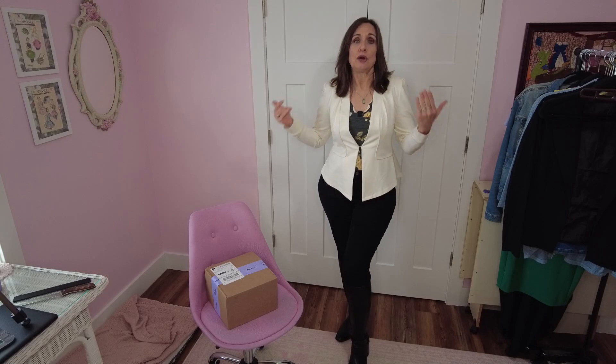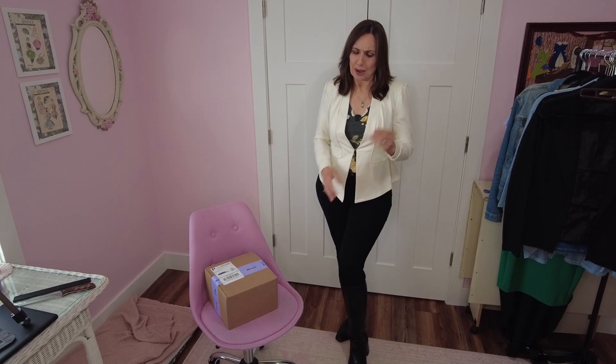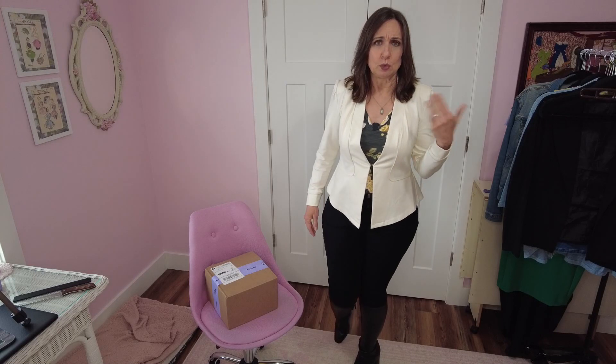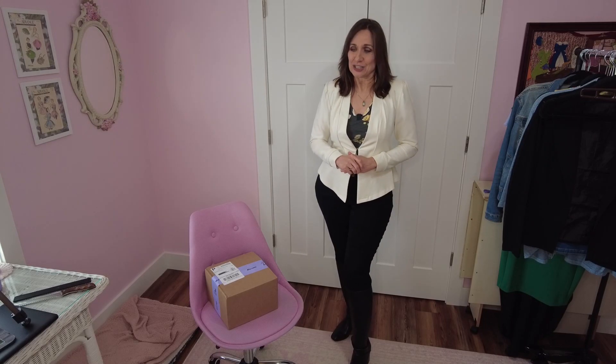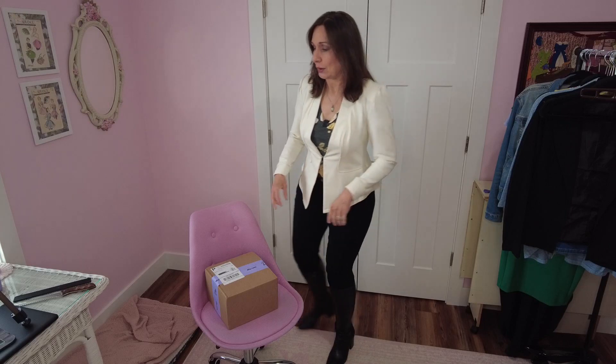Dia and Company is a styling service. You fill out a profile online, they send you five items to try on in your home. I believe there are three days to decide what you want and send it back. I think it's a $20 styling fee that gets credited back towards anything in the box. If you use my link below, you will get a $25 credit towards your next box and I will get a $25 credit as well. So let's bust into our box!